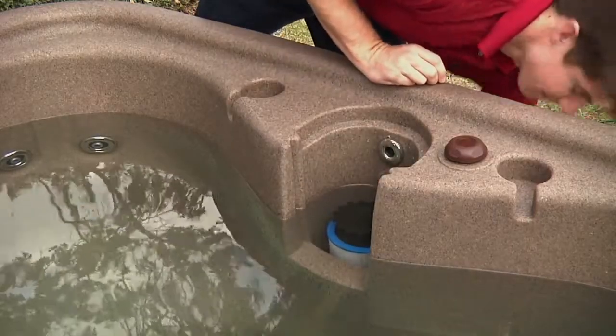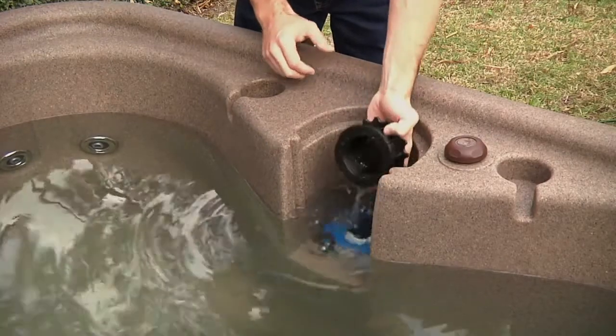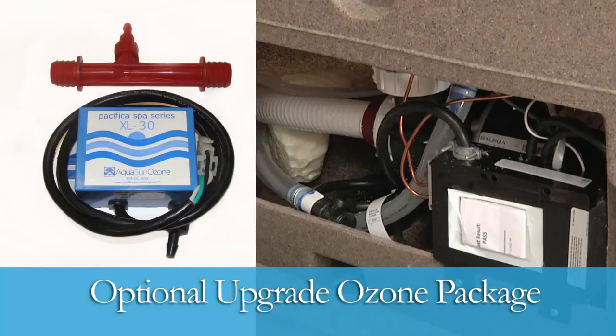Spend more time enjoying your spa and less time maintaining it. Our 100% easy clean filtration keeps your spa water crystal clear. Easy access to the quick change filters makes our spas a breeze to clean and maintain. You can also upgrade with our optional ozone package to help greatly reduce the chemicals needed to keep your water clean.